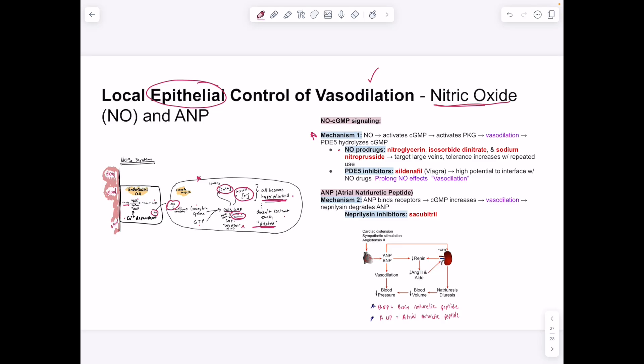Nitric oxide prodrugs maintaining vasodilation include nitroglycerin and isosorbide nitrate — the hint is 'nitrate' in the drug name, which always means vasodilation. PDE5 inhibitor sildenafil (Viagra) prolongs nitric oxide's effects by blocking cGMP breakdown, causing vasodilation — used for erectile dysfunction and has high potential for interaction with nitric oxide drugs. Sacubitril inhibits neprilysin (which breaks down ANP/atrial natriuretic peptide), maintaining natriuretic peptide levels, promoting vasodilation and increased urination to lower hypertension.